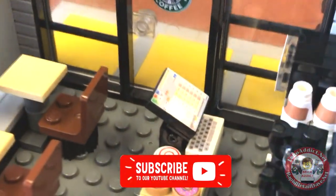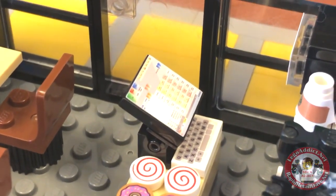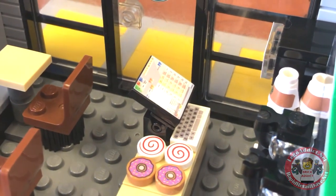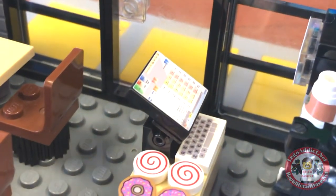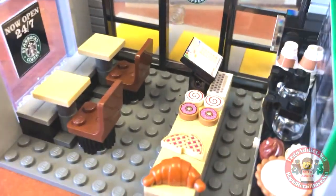That's got an awesome Starbucks cash register in it, and it is an actual screenshot of a Starbucks cash register.